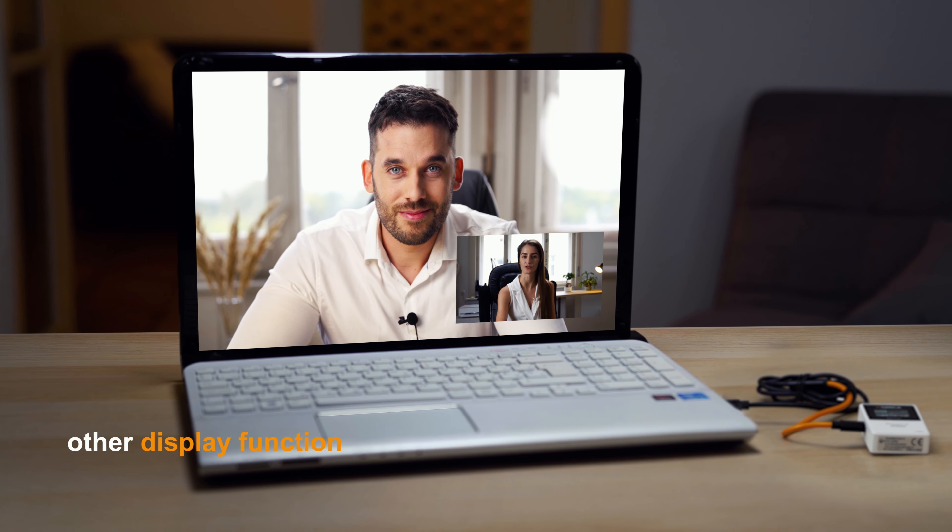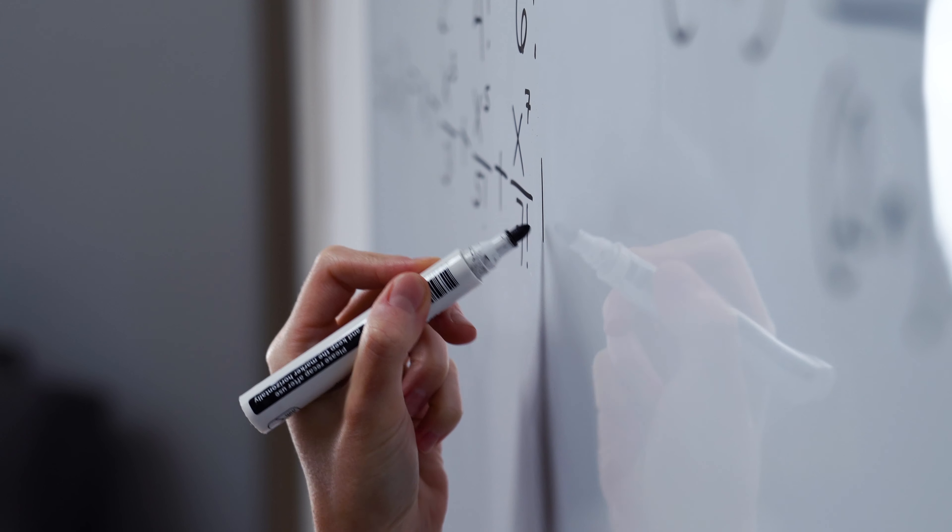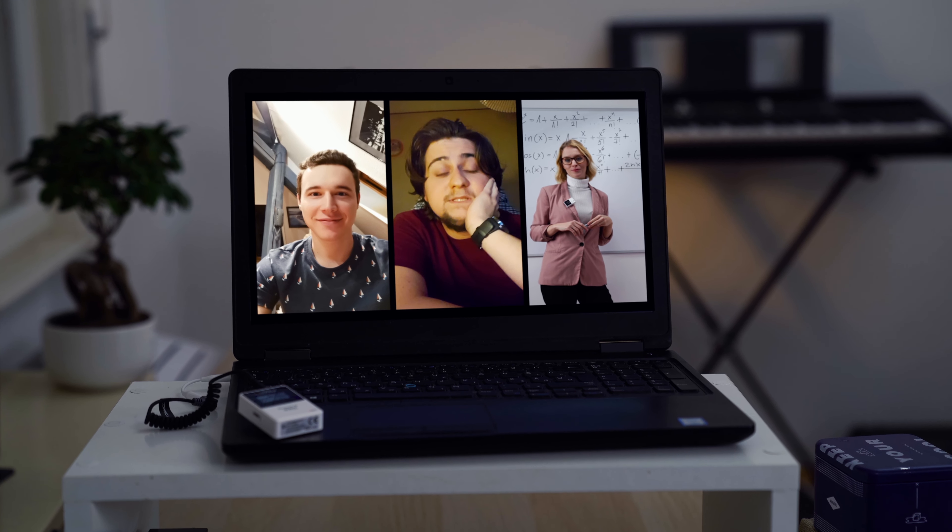Easy to monitor and ensure the work status. Designed with a multi-functional belt clip for flexible use with input modes.